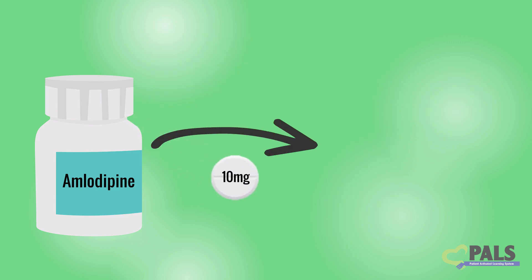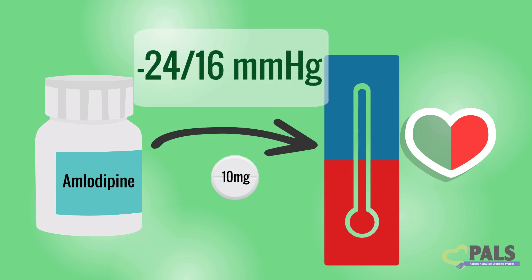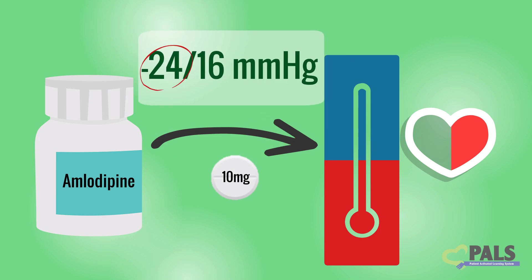The highest dose of amlodipine, 10 mg, lowered systolic blood pressure by an average of 24 mmHg. It lowered diastolic blood pressure by an average of 16 mmHg.